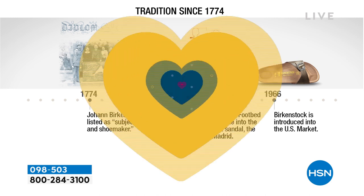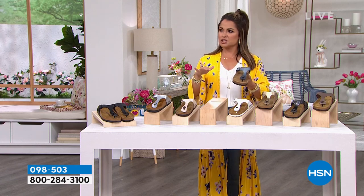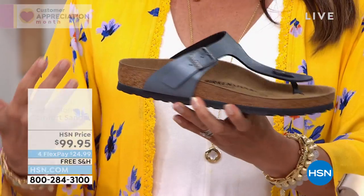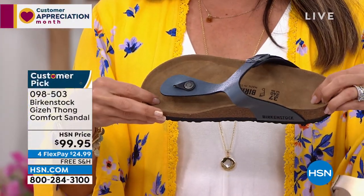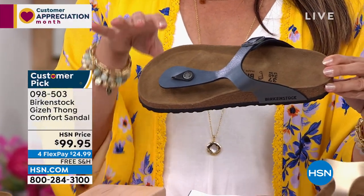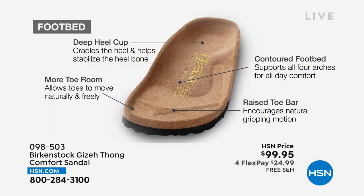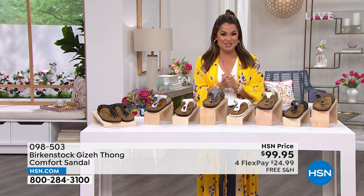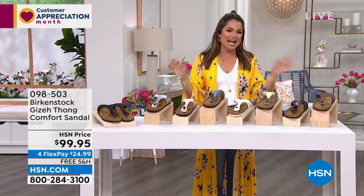The footbed has a deep heel cup, arch support, and a toe bar. It's basically like standing the way you're meant to stand. If you've never experienced Birkenstock, immediately when you put them on you realize you're standing a little taller and feel more supported. The footbed reacts to the warmth of your feet, so over time you get a custom molded fit. It's like having a custom shoe — everything about this is high quality. These last and last and last.